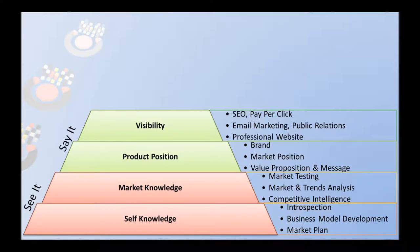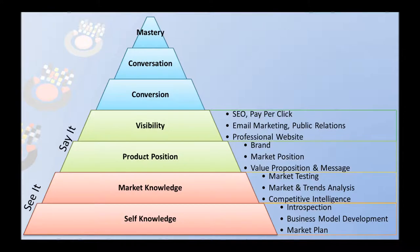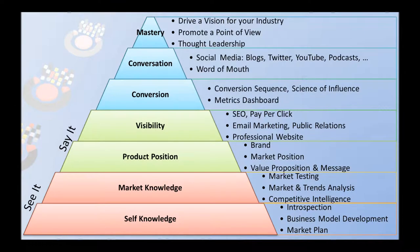Finally, we move to the top of the pyramid. At the top, we are focusing on conversion, conversation, and mastery. With the conversion piece, we are really looking at what is the sequence that's leading people through your website to the opportunity to engage with you as a potential customer. There are some powerful systems for this kind of work. At Philly Marketing Labs, we like to draw upon ideas from the science of psychology, influence, and conversion optimization. But whatever you do, you need to be thinking about how you're going to drive people to those leads.